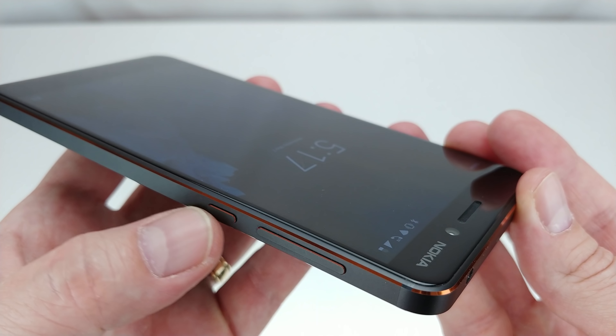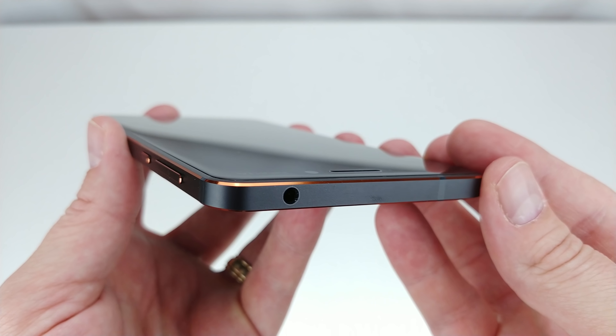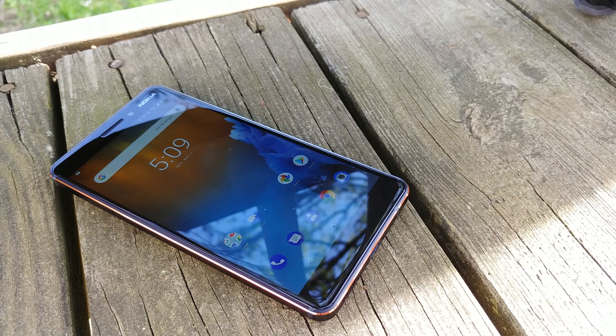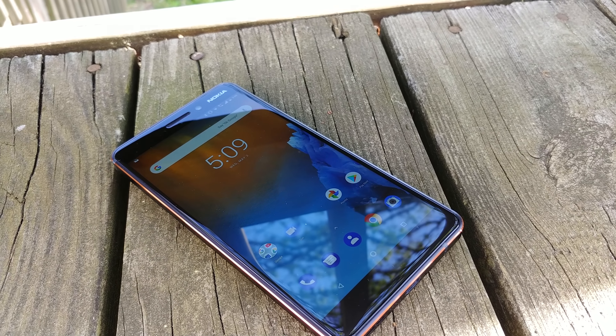If that's good enough for you, Amazon and B&H should have it up for sale right now too. We hope you enjoyed that hands-on, and will subscribe to us for regularly updated content. Chat with us on your favorite social media network, and don't forget to check out AndroidHeadlines.com for 24/7 tech news coverage. Thanks for watching, and until next time.